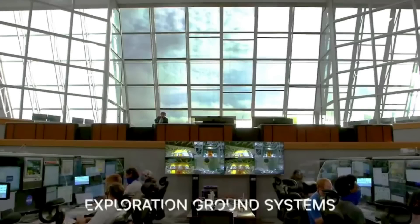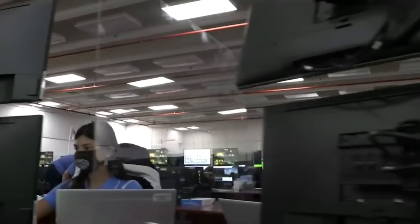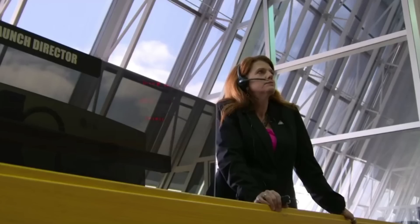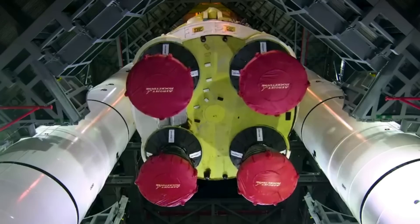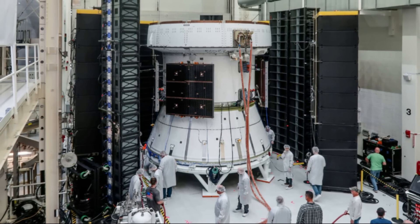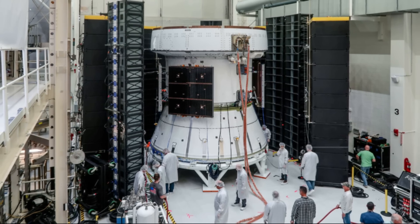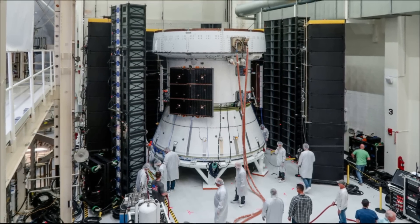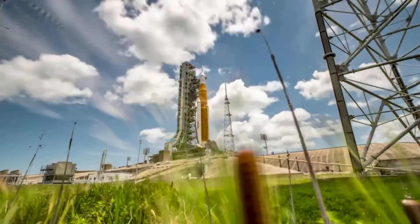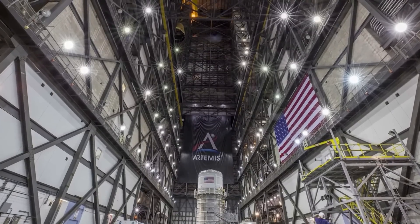Early last month in May, engineers completed a series of acoustic tests on the European Service Module, or ESM, for NASA's Artemis II mission while inside the Neil Armstrong Operations and Checkout Building at NASA's Kennedy Space Center in Florida. During the testing, engineers surrounded the service module with large speakers and attached microphones, accelerometers, and other equipment to measure the effects of different acoustic levels. Engineers and technicians will analyze the data collected during the test to ensure the service module can withstand the speed and vibration it will experience during launch and throughout the mission.